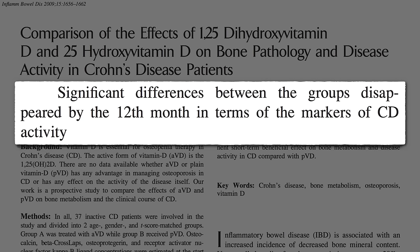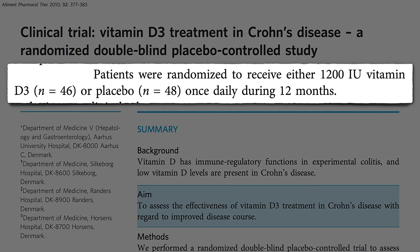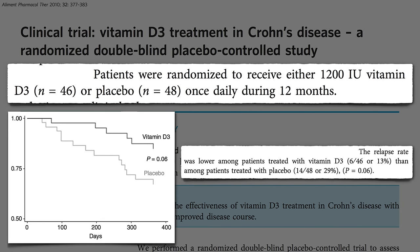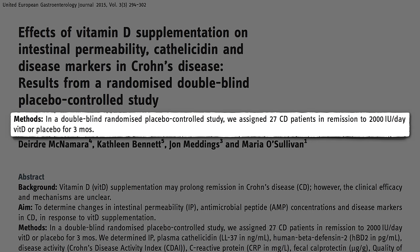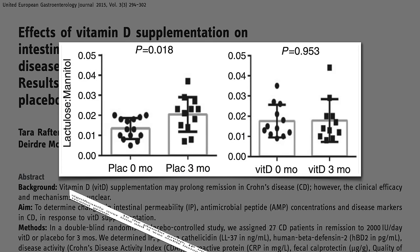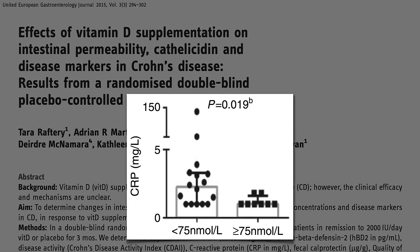Maybe they didn't use enough? How about 1,200 a day? The relapse rate appeared to be cut in half, though there were too few people in the study to reach statistical significance. How about 2,000 international units of vitamin D a day? Gut leakiness, so-called intestinal permeability, continued to worsen in the placebo group, but appeared to stabilize in the vitamin D group, though only those who reached blood levels over 75 nanomoles per liter appeared to have a significant drop in inflammation.